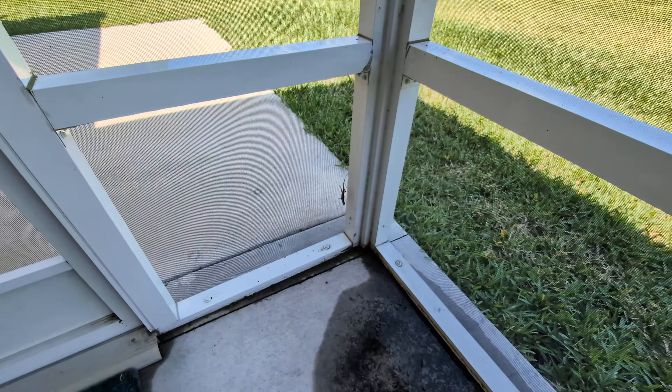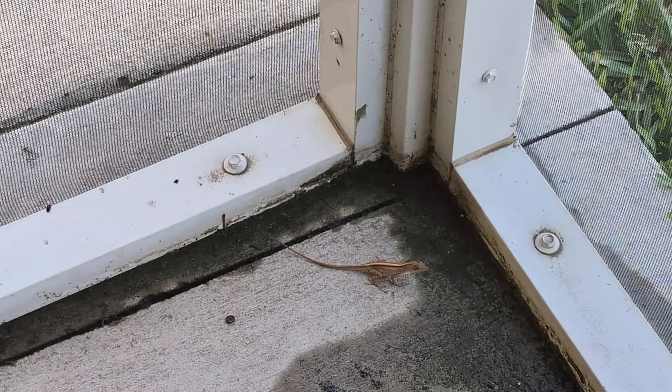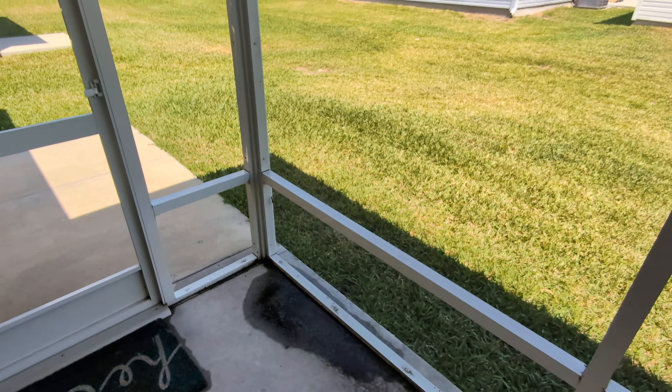And right there — got a little guy there. He'll be here when you get here. Maybe.